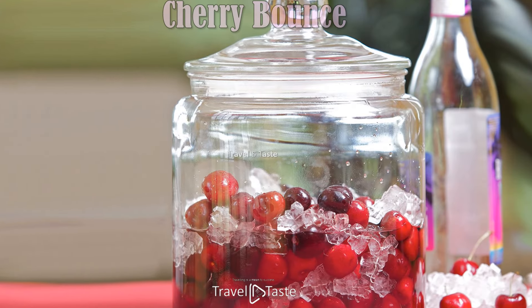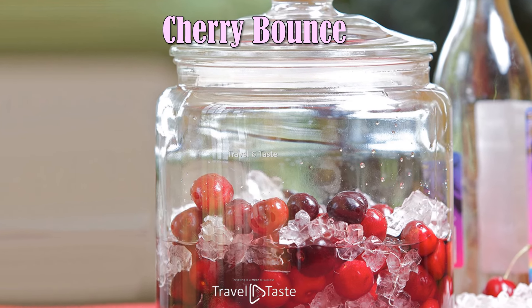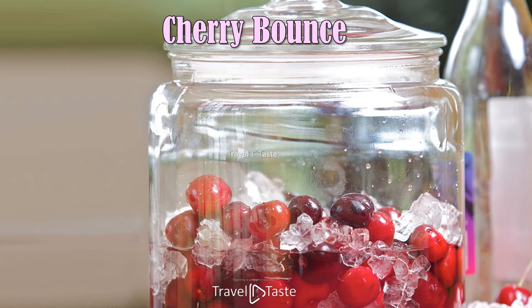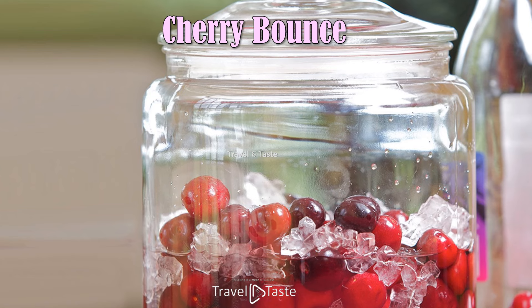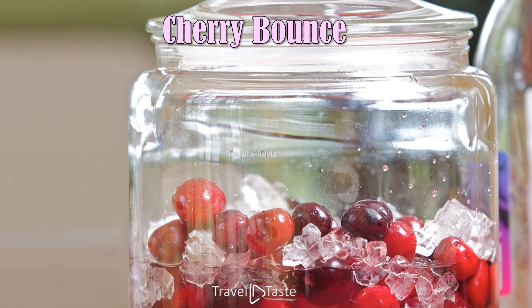Cherry Bounce — smooth and with the fragrant flavor of sweet cherries, this homemade cherry bounce recipe makes a wonderful holiday gift. For an additional treat, the drained cherries are delicious over vanilla ice cream.